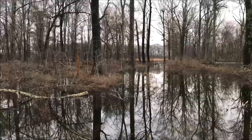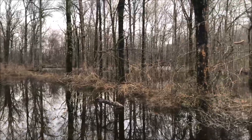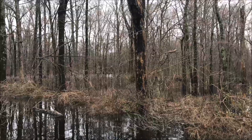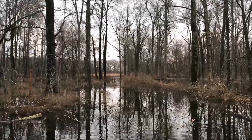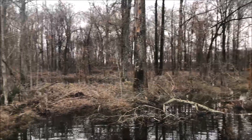The water doesn't get over my boots right there, but you can see water in that timber. That's all being held by a little three-foot berm they actually built right in there, and then the water backs up into that timber over there as well.